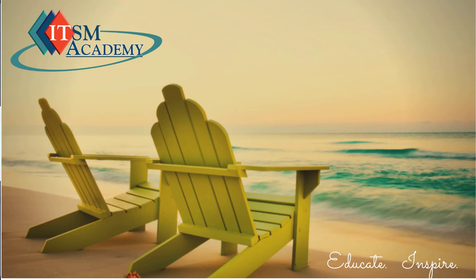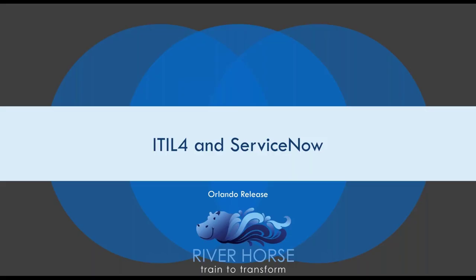We have with us today Mario Vivas, who's joining us from his organization, River Horse. I learned from him that River Horse is another name used to talk about hippos, so I learned a little about his logo yesterday. Mario is the chief education officer within his organization, and his focus is on education that helps people understand the ServiceNow tool, as well as the ITIL 4 practices — which is what he's going to bring together in this webinar today.